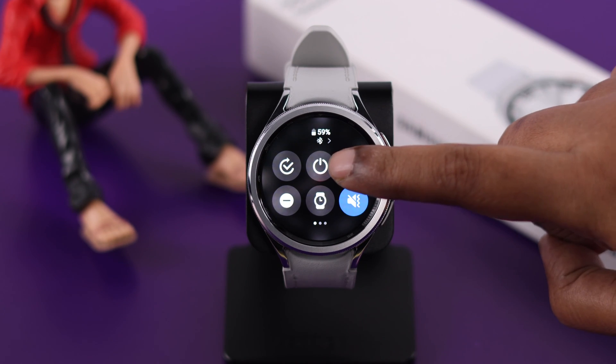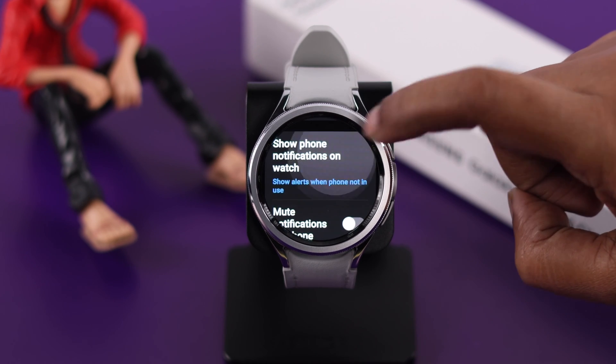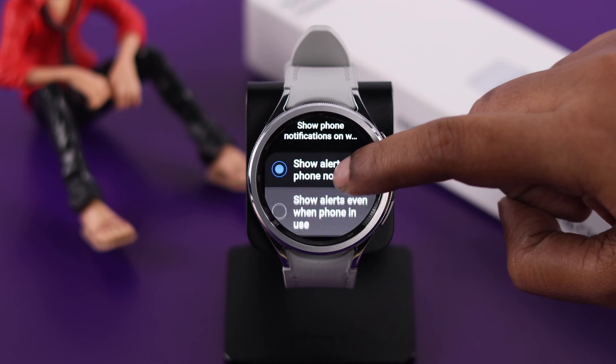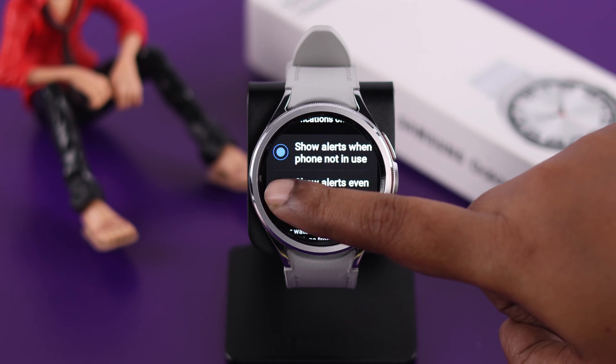Next, go to Settings, scroll down to Notifications, and enter 'Show phone notification on watch.' Here, make sure the second option — 'Show alerts even when phone is in use' — is selected.